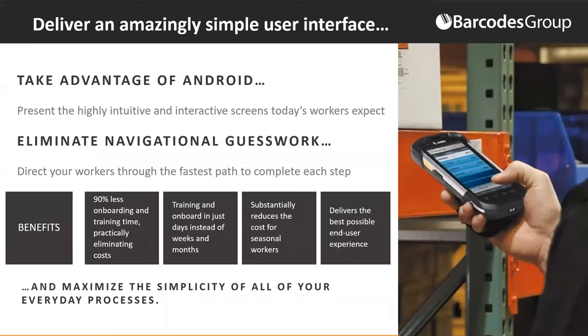This also impacts seasonal workers. The on-demand economy means a lot of seasonality throughout the year, and some customers are doubling their workforce during the fall season. They're currently hiring four to six weeks before they actually need those workers, simply because that's how long it takes to become productive. With Fulfillment Edge, by eliminating that training and onboarding time, we're able to reduce the cost of seasonal workers, hire them much closer to when you actually need them, and when you do need them, they are more productive and more accurate.